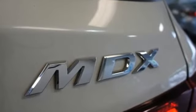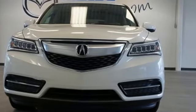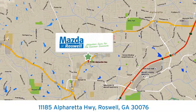This elegant MDX is ready for you and your family. See it today. For your cure for the common commute, visit today. We're conveniently located at 11185 Alpharada Highway in Roswell, Georgia.